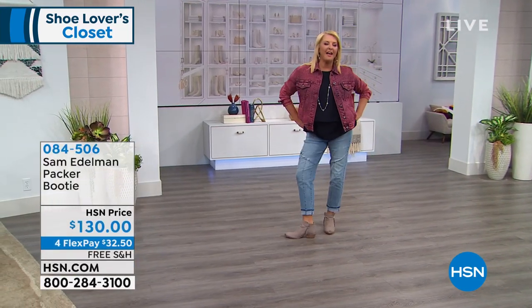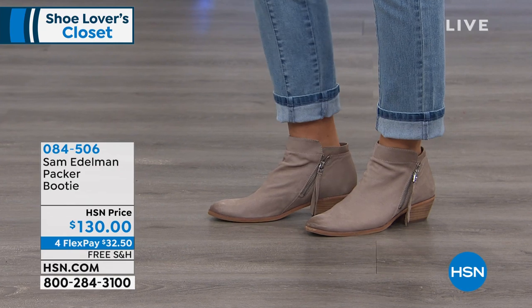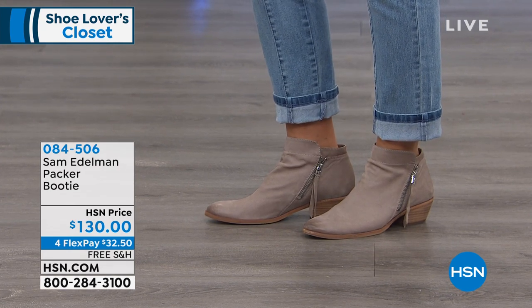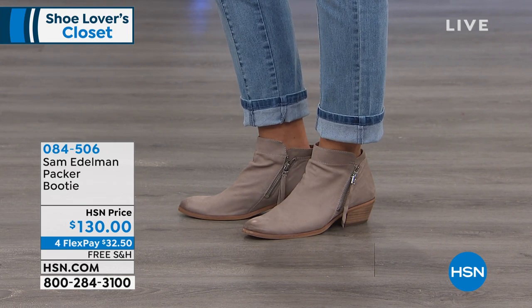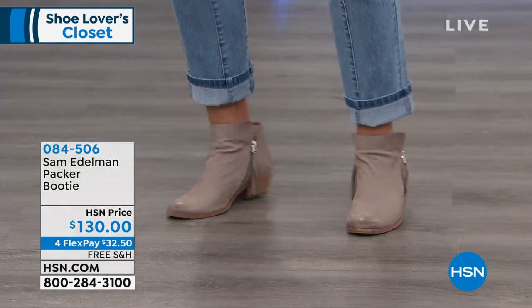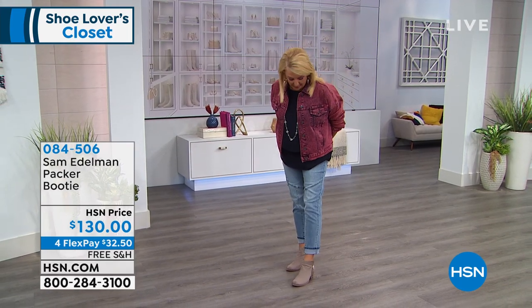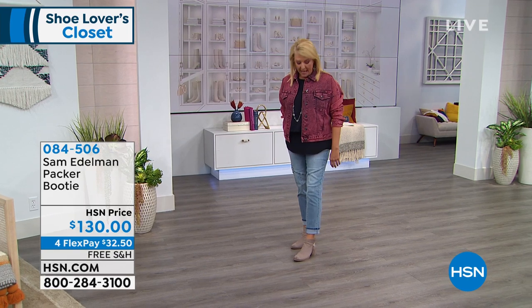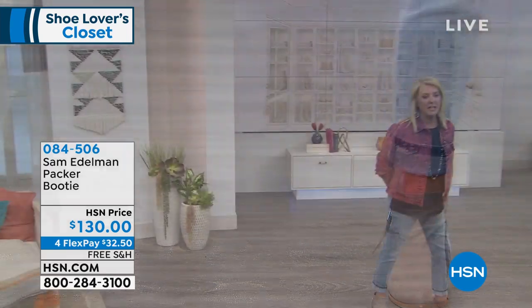I've got to talk about these cute little boots coming up — how adorable are these? In about seven minutes from Sam Edelman. We've got some of the top brands in the shoe-wear industry all in this one hour. These are $130, we've got Flex Pays, and I have the putty — these are brand new tonight. If you are truly ready to jump into that great little bootie, these are easily a three-season shoe. They're designed in leather, ready to go right out of the box, and I love the double zipper with the little tassel.